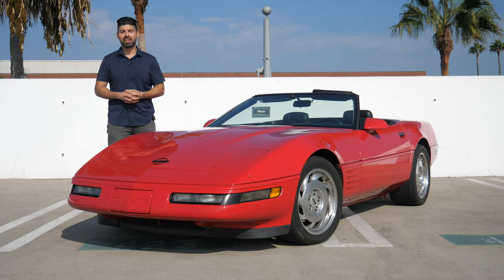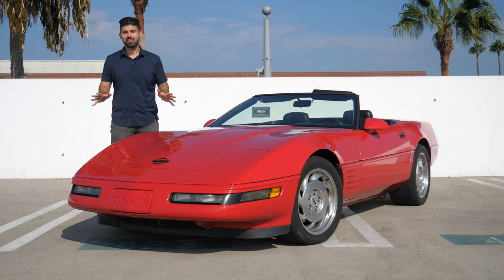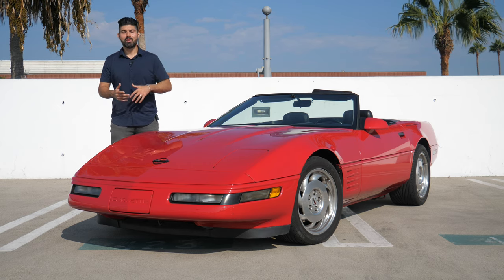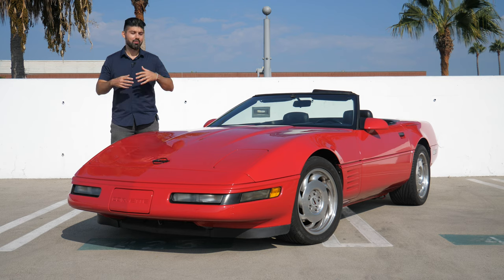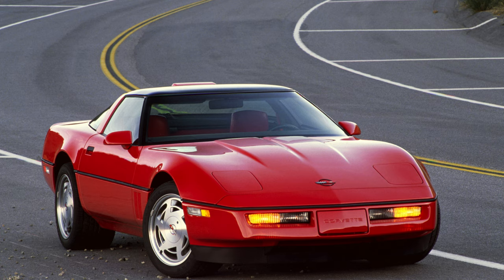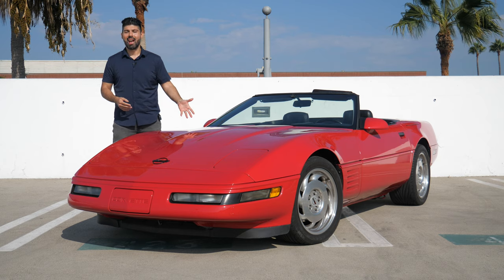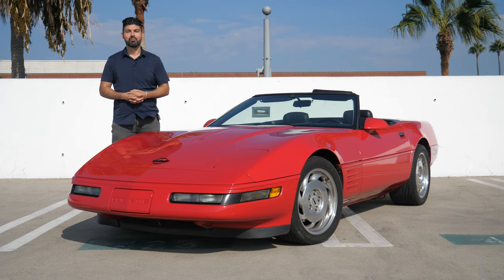Welcome back, hope you're doing well. Andy here from Drive Steady and in this video I'm reviewing a 1992 C4 Corvette. When the C4 generation was released it was a clean slate, and it was greeted with a mixed bag of emotions from car enthusiasts. Some think it's the worst generation of all Corvettes, and some argued it was the start of the modern Corvette.